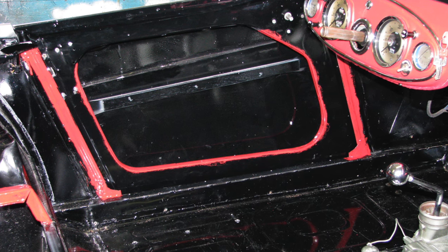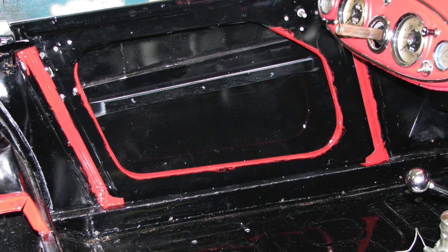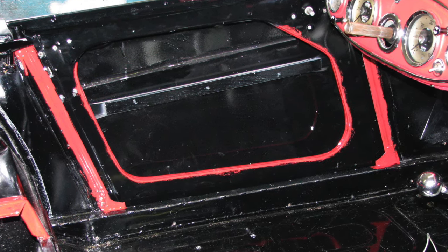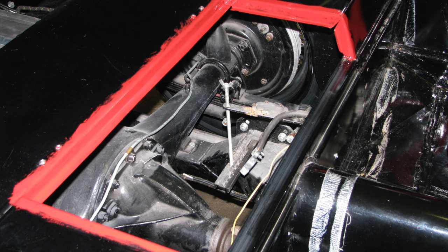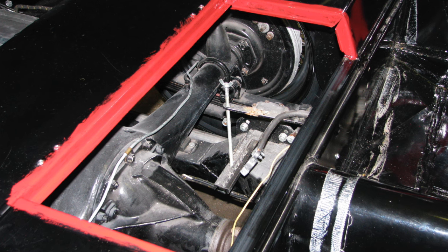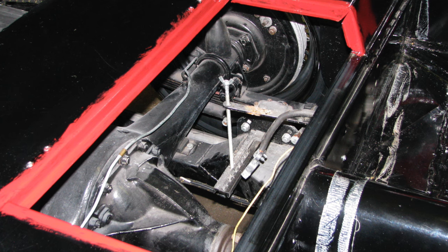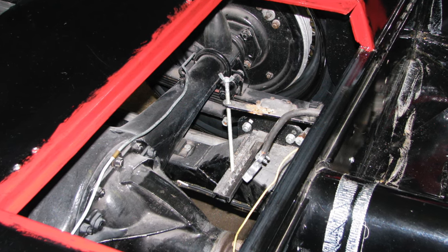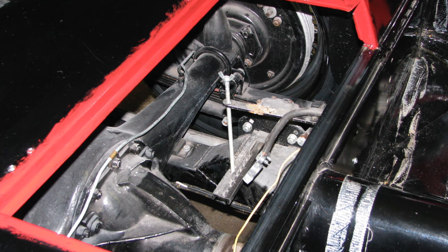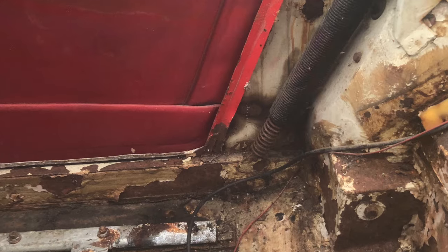Most Healeys had some areas of the interior bodywork hand painted to match the interior colour, as one of the first steps before any upholstery went in. On the 106 and 3000 models, the door aperture and inner door frame edges were painted. On two-seat BN6 and BN7 models, the battery door aperture was also hand painted, as well as corners and crevices around the rear edges of the rear quarter panels. This practice carried right through the convertible models.